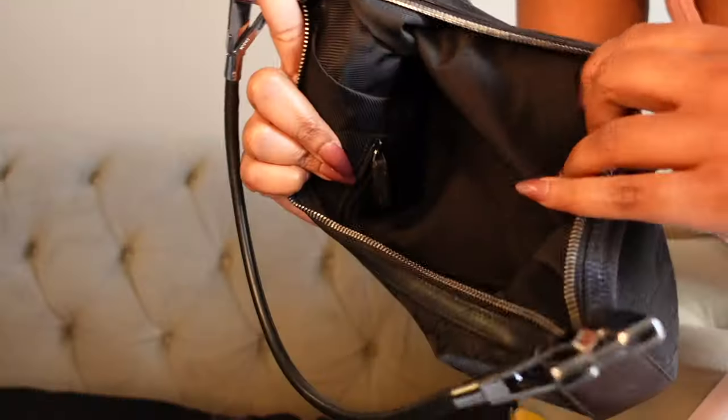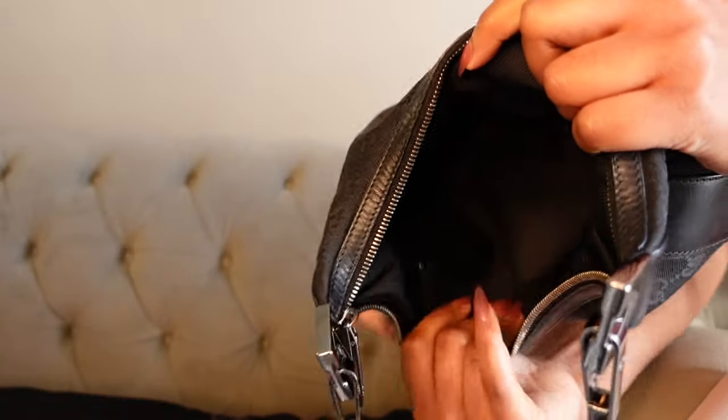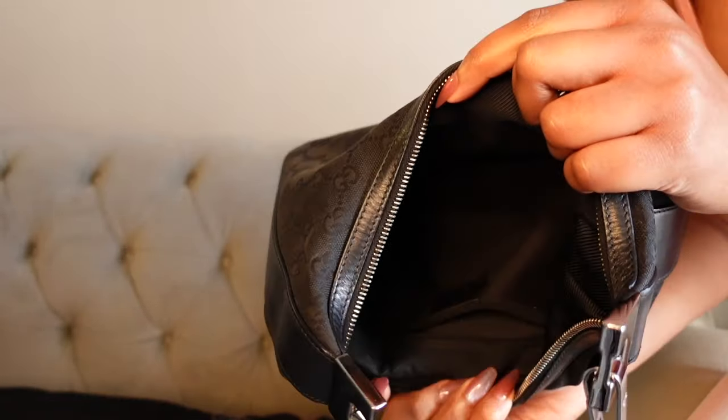We're about to leave for the museum now. Here's how the purse looks on me — here's a better look. It's not a big bag by any means, but just the design and structure of it means you can fit so much inside.